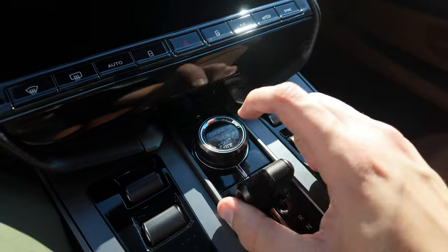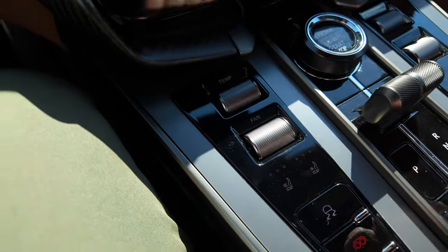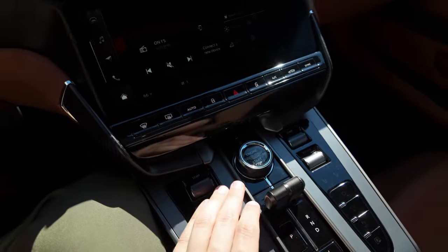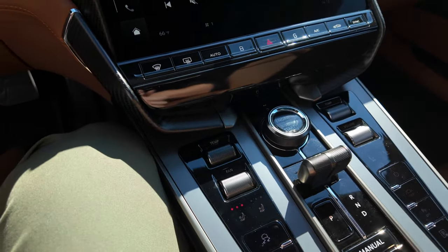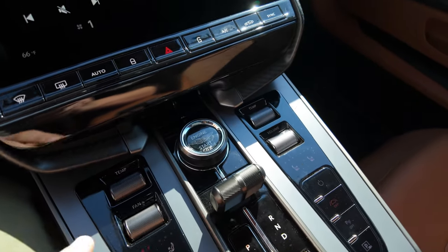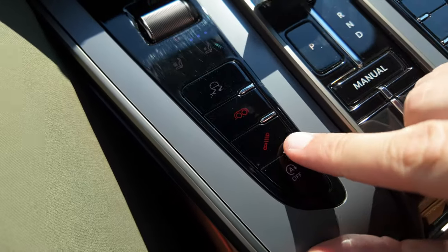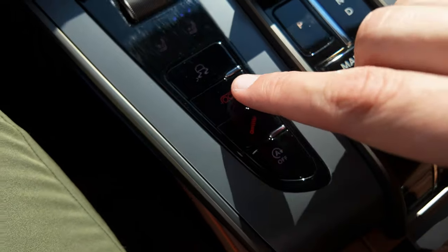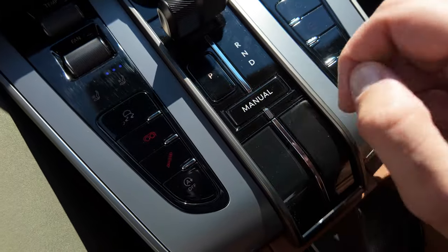Your engine start-stop button is right here in the center. You're able to control all your basic functions for air control and everything like that. One thing I really like is that they did not integrate everything into the screen — they have physical buttons for your basic controls such as climate control, audio control, and temperature control, along with a few other things. That is going to be your traction control button right here. Your suspension stiffness adjustment button is right here as well, along with the ability to open and close your valves. You have auto start-stop and your manual button.